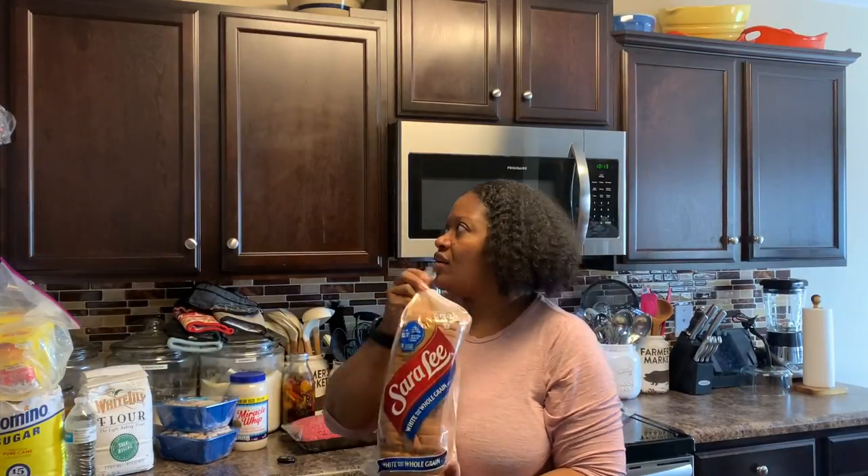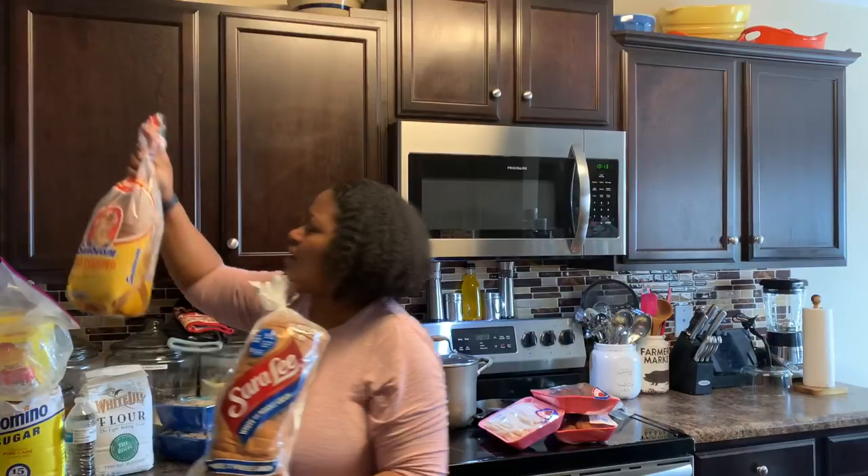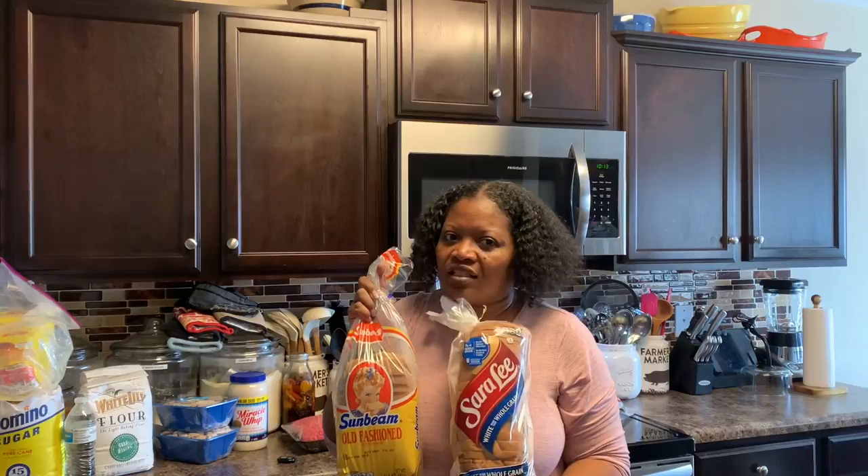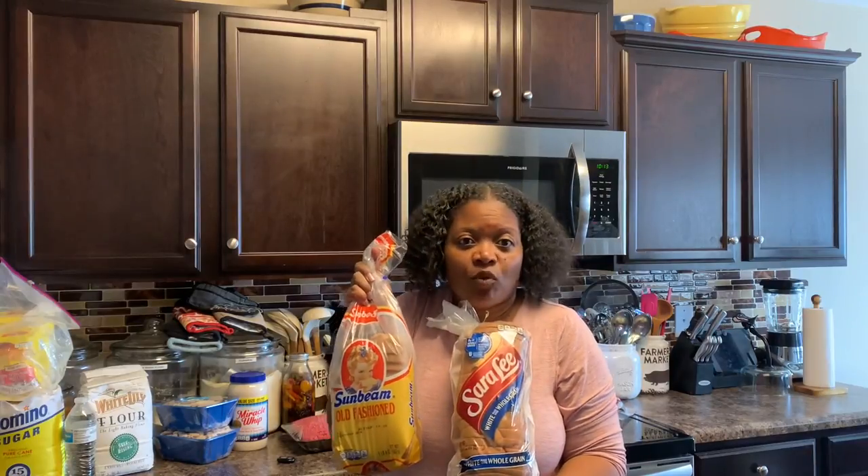This is me, Jalala, and Monty's favorite bread. Lauren likes the Sunbeam bread — she will not touch this one. She'll eat it, but she doesn't like it as much. So I have to buy two different types of bread in this household.